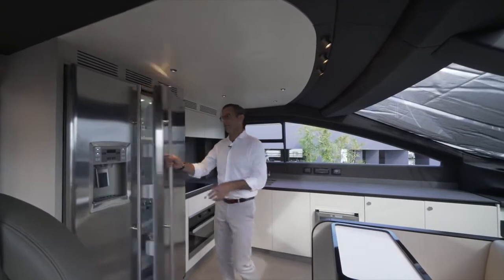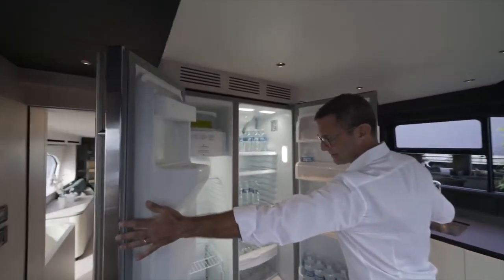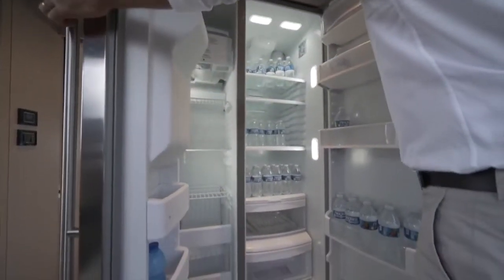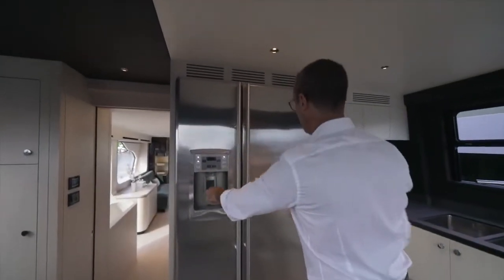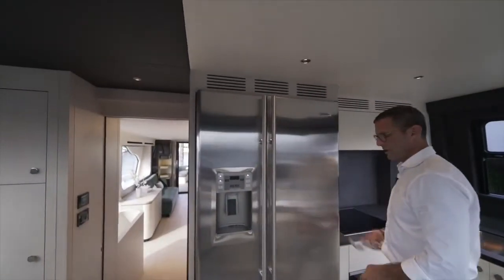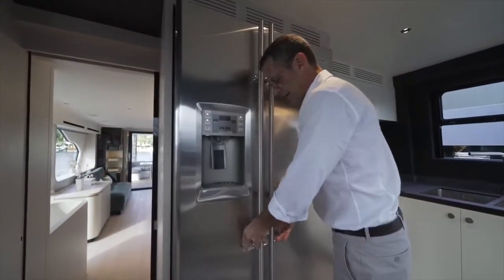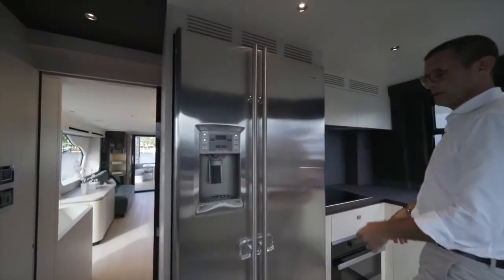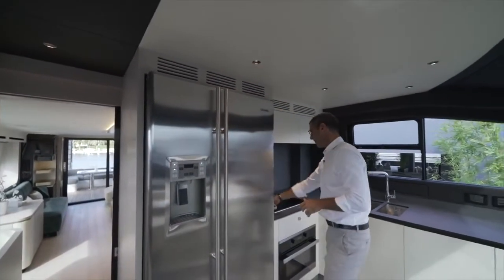Full-size residential refrigerator and freezer — take a look at the capacity. It has ice and water distribution, and a safety locking mechanism so in bad weather the door can't open accidentally.